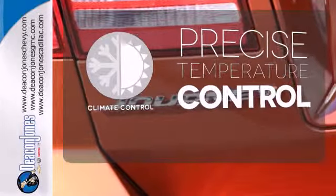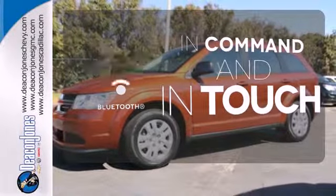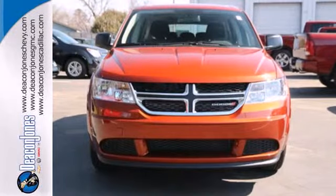Select the perfect temperature with the climate control. Keep your hands on the wheel and eyes on the road with Bluetooth. Avoid scraping snow and ice with heated mirrors. A well-crafted interior and a top safety pick.